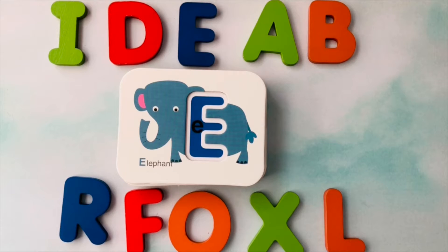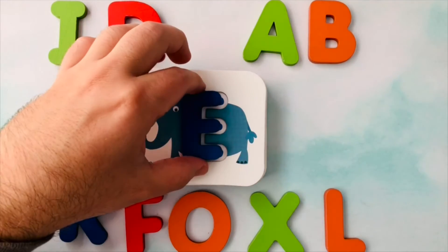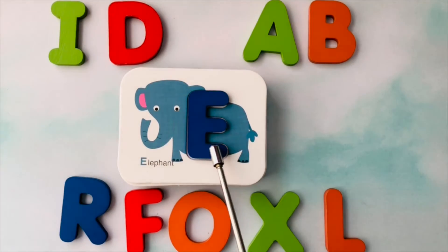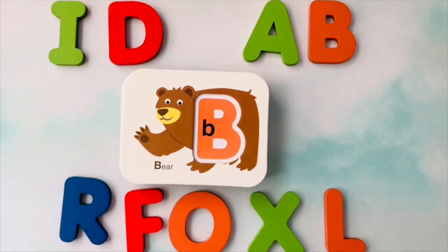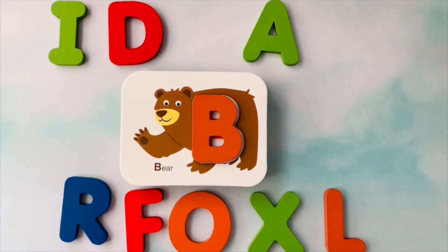Let's learn letters. This is an elephant. Elephant starts with the letter E. This is the letter E. E is for elephant. This is a bear. Bear starts with the letter B. This is the letter B. B is for bear.